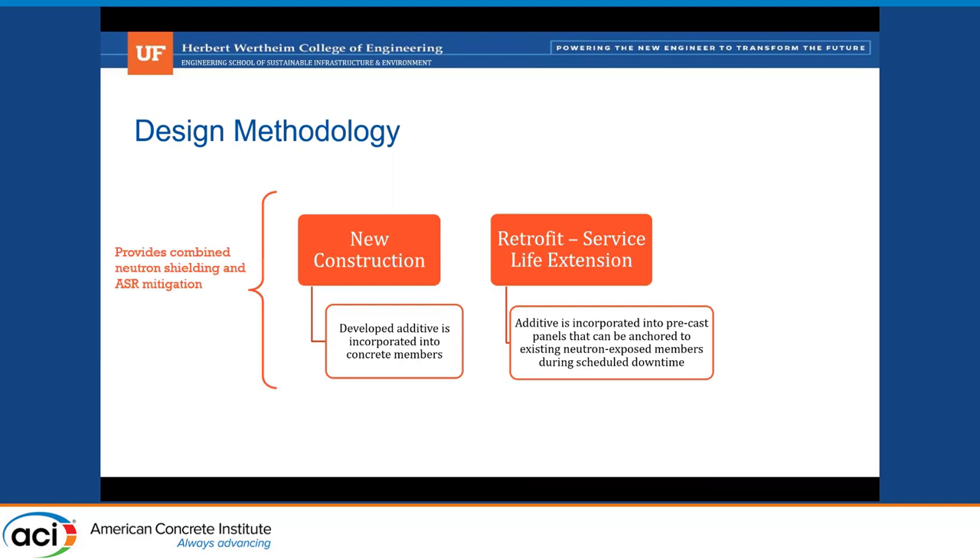For new construction, this provides neutron shielding and ASR mitigation since lithium is produced very close to the aggregate-cement paste interface where ASR gel is most likely to develop under radiation. For retrofit situations, thin shielding prevents further damage in concrete biological shields.